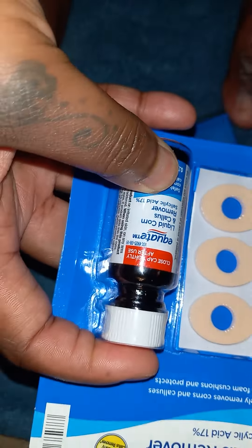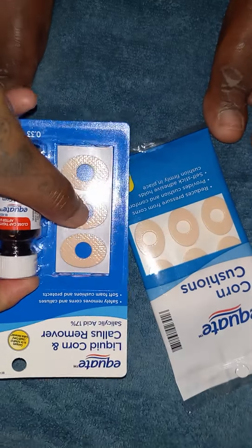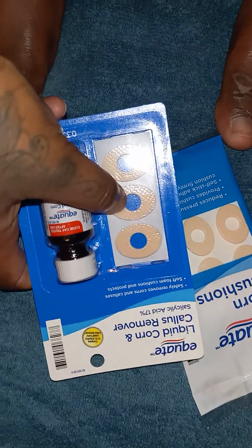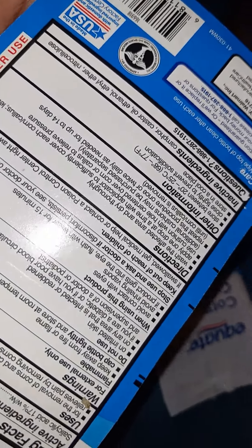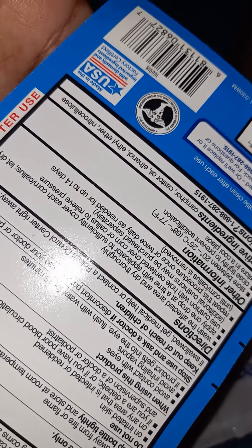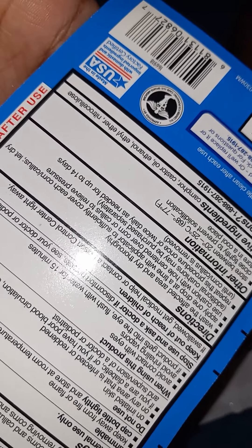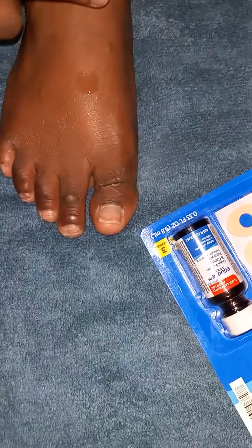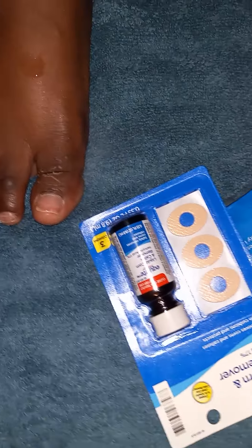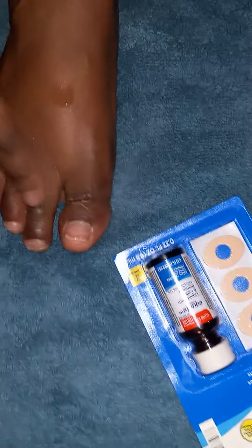On dry feet, you put enough of this on the area that's affected, then you'll put the callus cover over it where the callus is sticking out. You want to do this for at least 14 days until you see it disappear. The directions say: do not use on irritated skin, keep away from flammable items, avoid contact with eyes. Wash the area first, dry thoroughly, then apply one drop at a time with the applicator to cover each callus or corn. Let it dry, use the cushion cover, and repeat once or twice daily as needed up to 14 days.